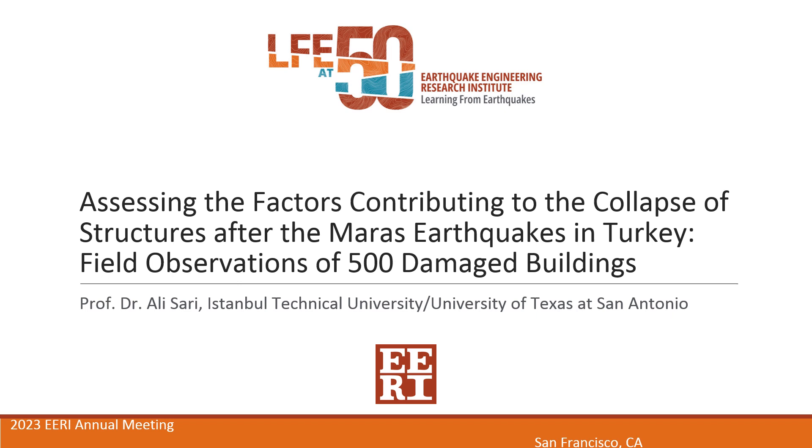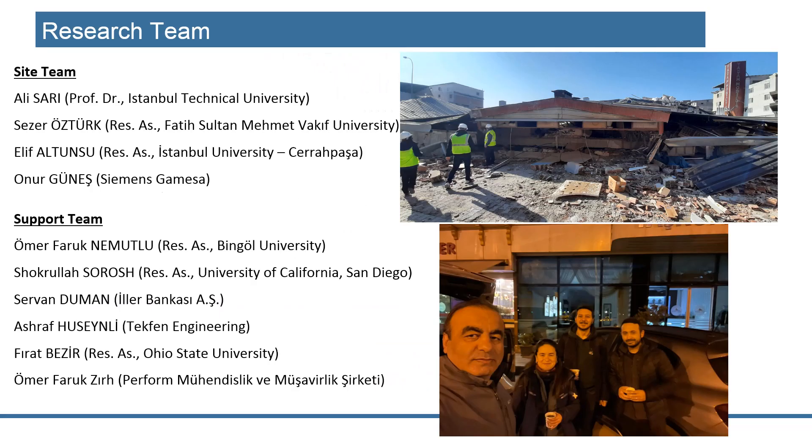Now I will talk about our observations on the damaged buildings and at the same time observations on ground motions. I will try to explain in a short time some of the factors contributing to the collapse of the structures during these two earthquakes.